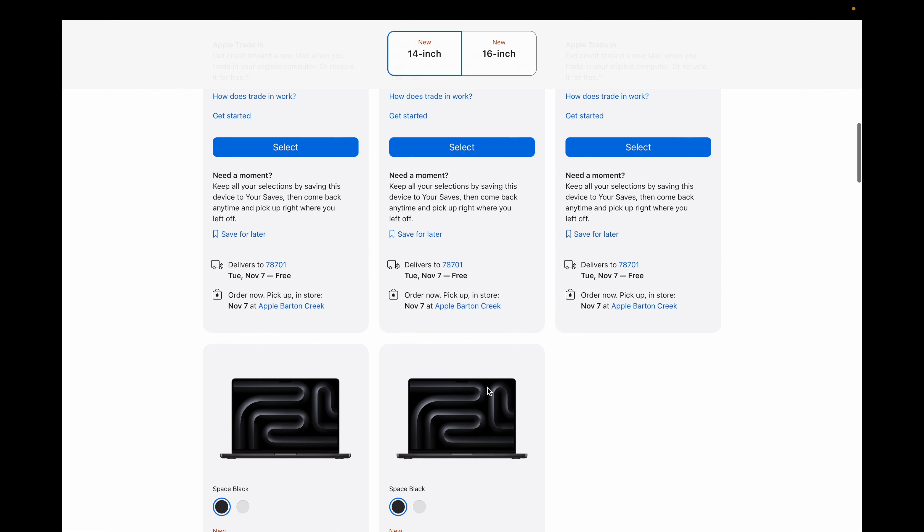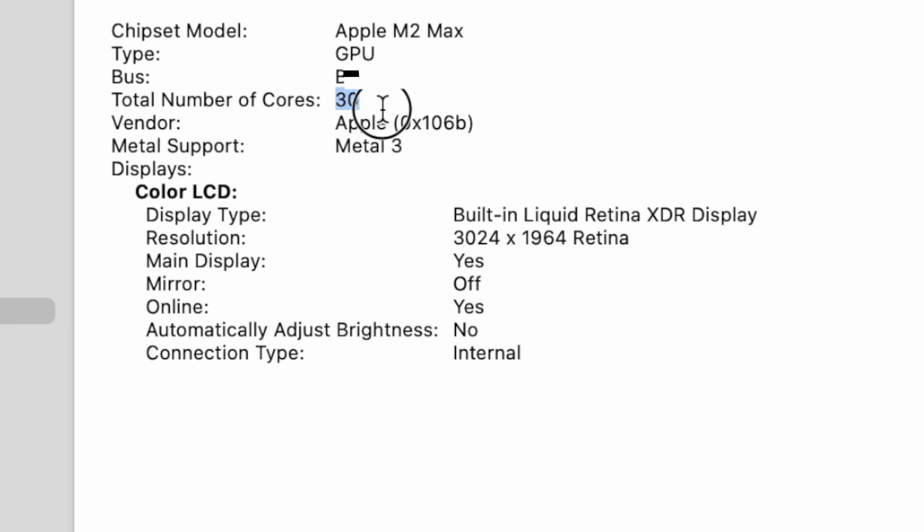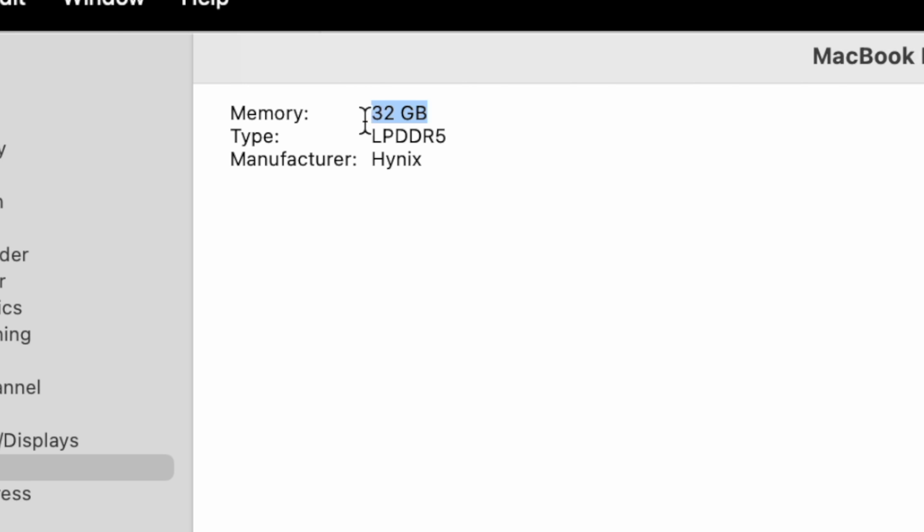There are a ton of different options with the processors in these new MacBook Pros. For the 14-inch, you can get the base M3 with an eight-core CPU and 10-core GPU, a Pro with 11-core CPU and 14-core GPU, a Pro with 12-core CPU and 18-core GPU, or a Max with 14 cores and 30 GPU cores, or up to 16 cores and 40 GPU cores. There are so many different CPU options. The real question is which one am I going to get?